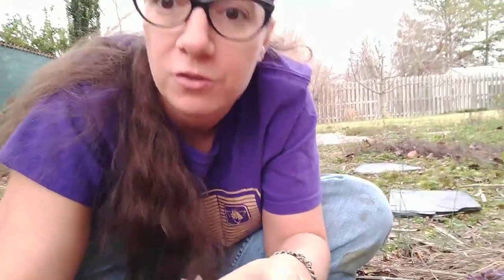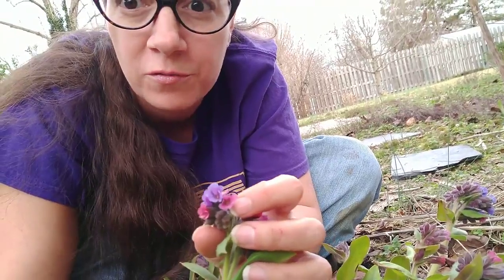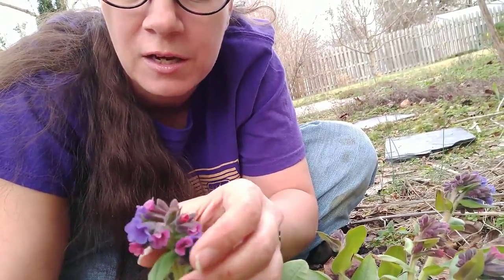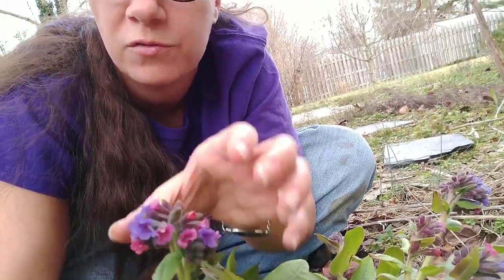This actually started blooming in January because our weather has been unseasonably warm, but even in a normal winter and spring cycle it is one of the first ones to bloom. It is a very good early nectar source for your bees. It produces lovely little flowers that change colors — starting off rosy red initially, then turning purpley, and finally more blue when fully open.